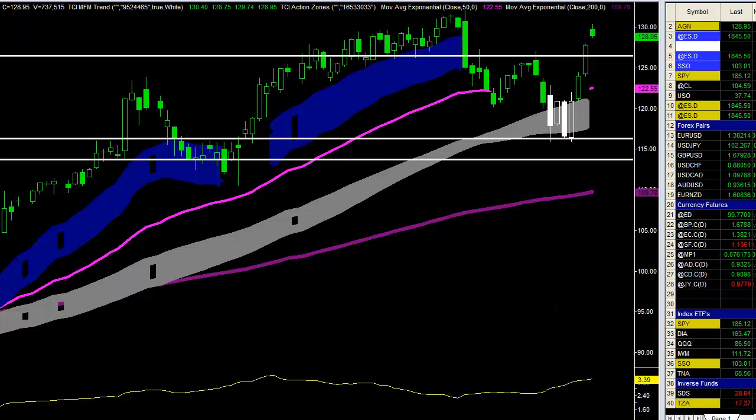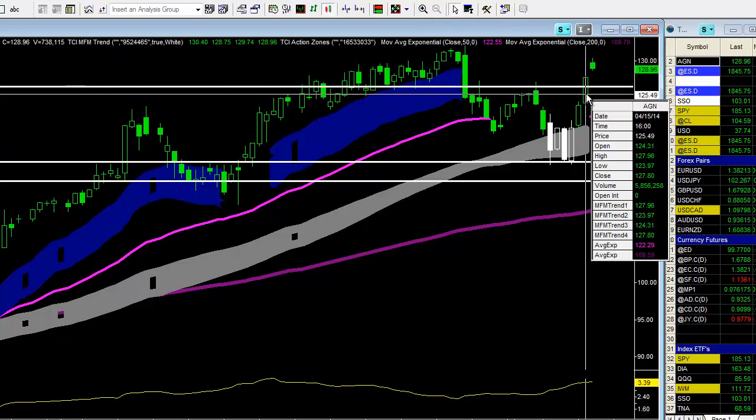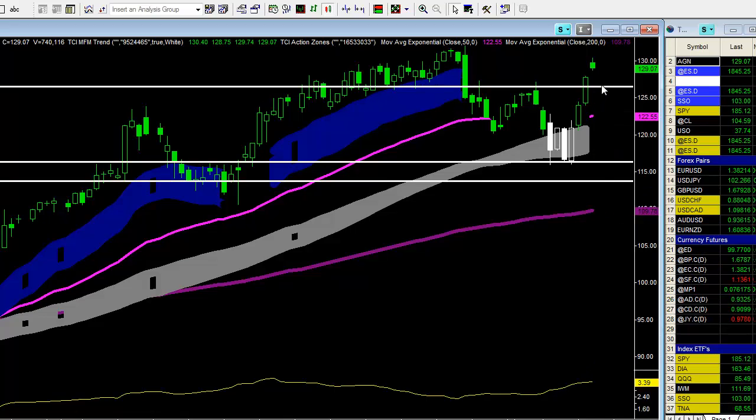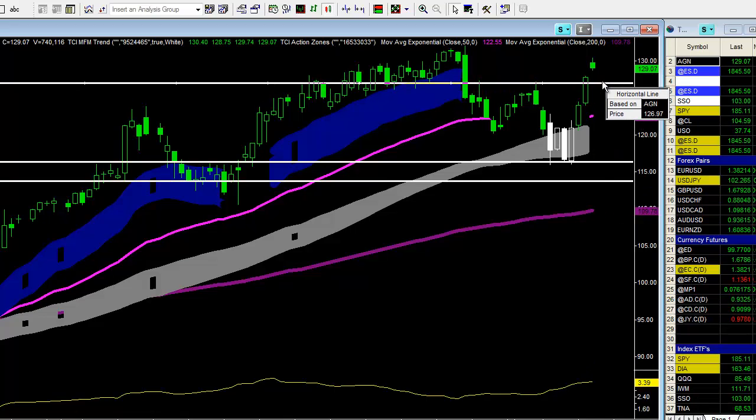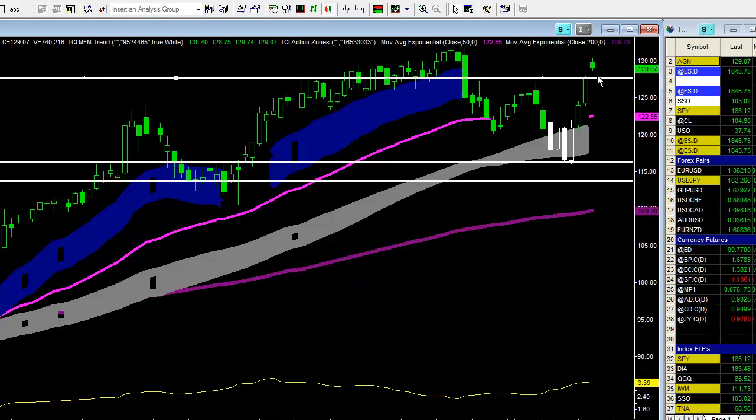It gapped even higher today, as you can see. So what I'm going to do is move that trailing stop up to 20 cents below yesterday's high. Yesterday's high was 127.96, so 127.76 is the trailing stop — locking in $6.13 on the remaining portion of my position.